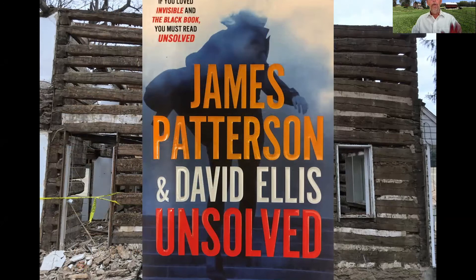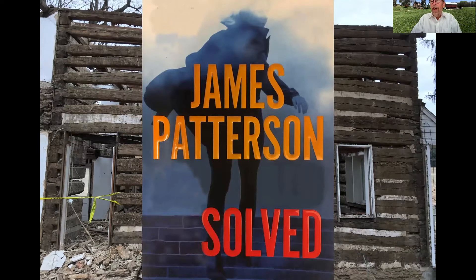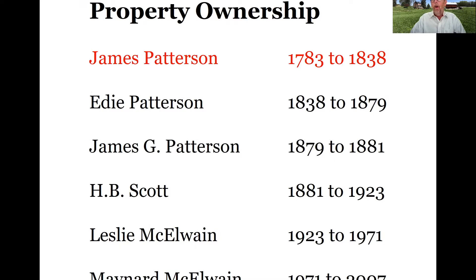I'd like to start by making it clear that I'm not talking about this James Patterson. I do hope we will end up with a story about James Patterson's soul when the lecture is over. I'm going to talk about three areas: the property owners starting with James Patterson in the 18th century, all the way up to Maynard McIlwain, the last owner in the 20th century; the evolution of the house from its original log structure from the 1780s or early 19th century; and a stone L added in the mid 19th century. And finally, I'll talk a little about the archaeology.